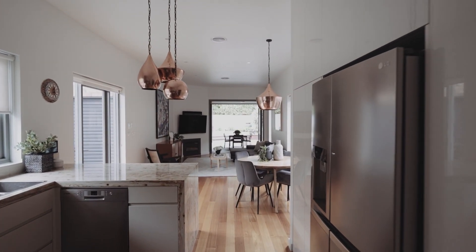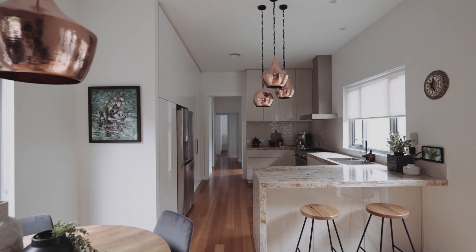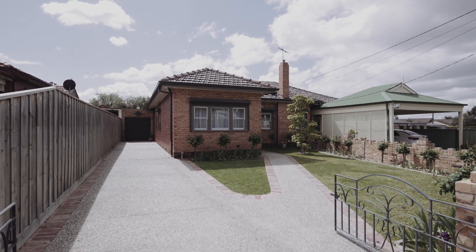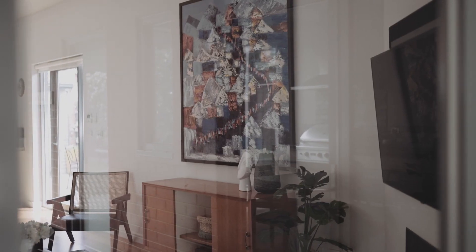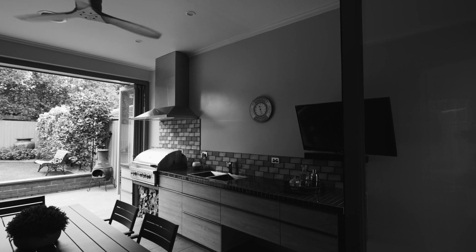Once you enter the modern extension of the property, the size and scale of the home truly becomes apparent, with a large family kitchen situated at the heart of the home. The kitchen flows effortlessly into a vast family lounge room before opening onto a covered outdoor alfresco dining and barbecue area.